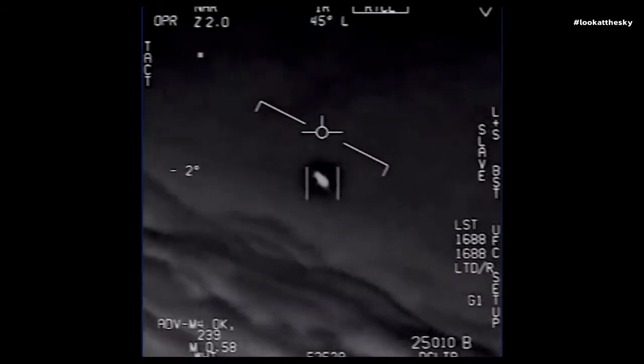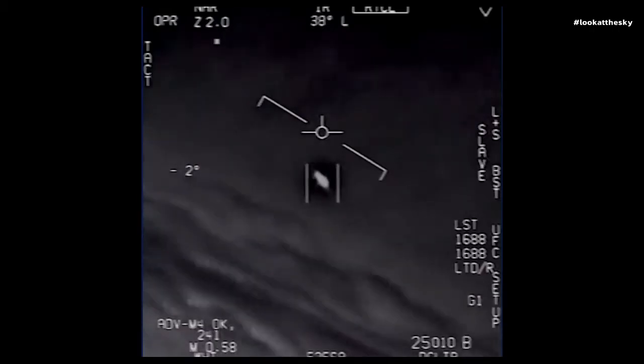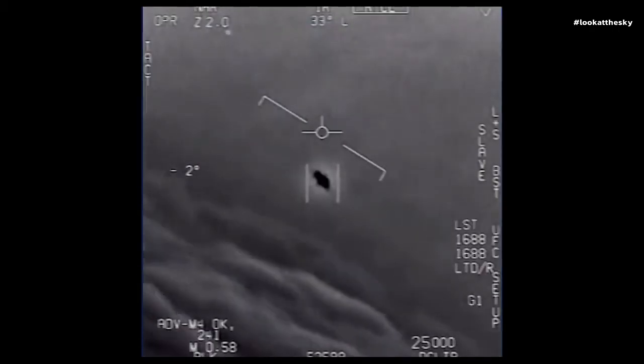There's a whole fleet of them — look on the ASA. They're all going against the wind; the wind's a hundred and twenty knots from the west.